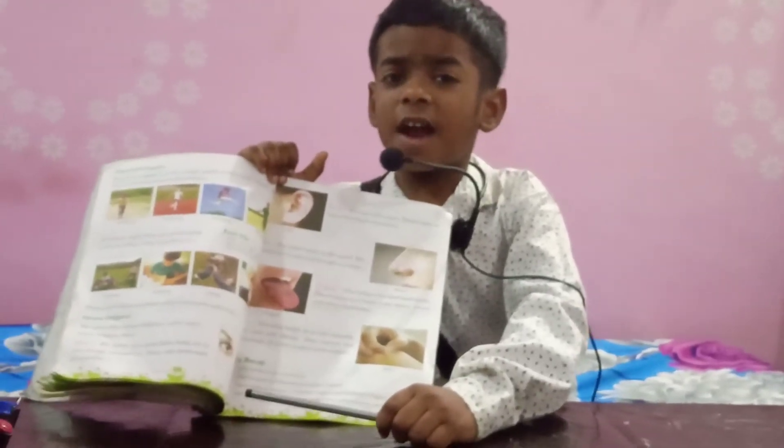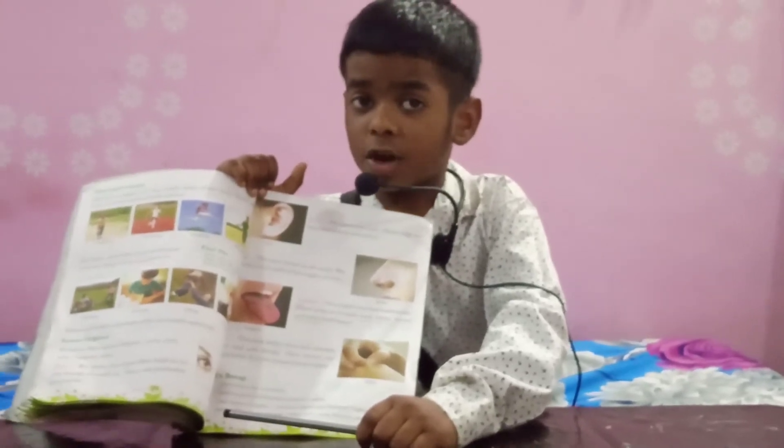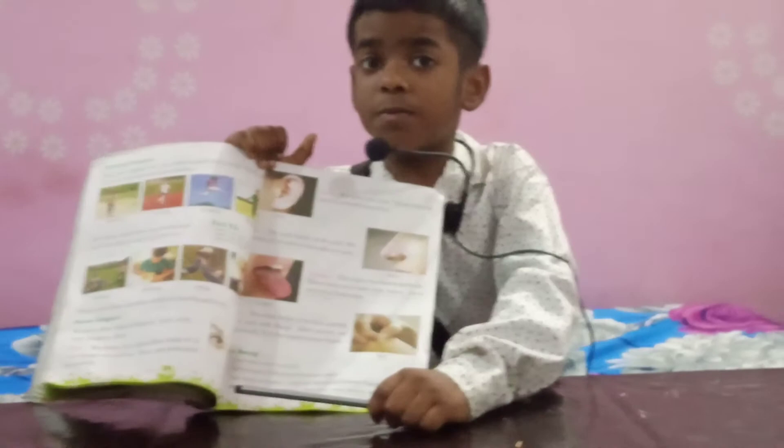Number 2, Ear. We have two ears. It helps us to hear sound. Number 3, Nose. It helps us to smell and breathe air.